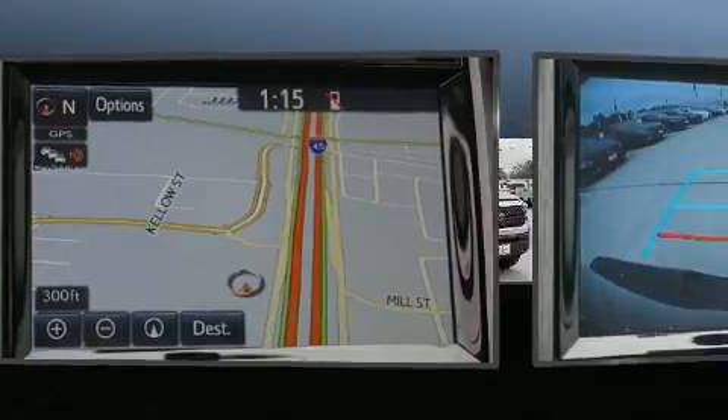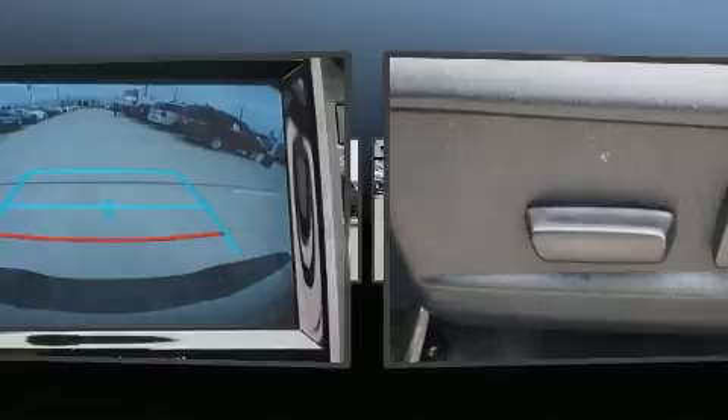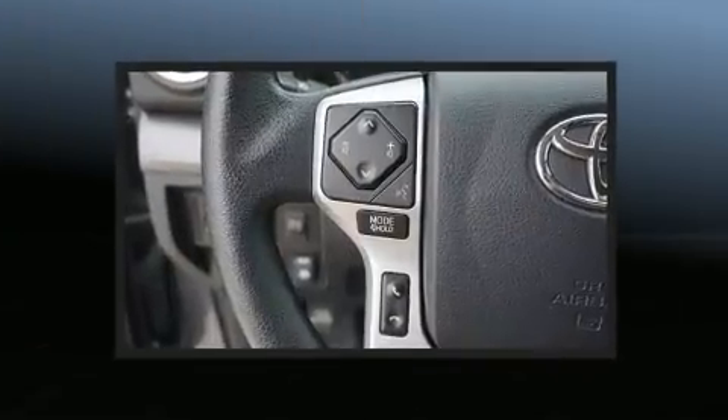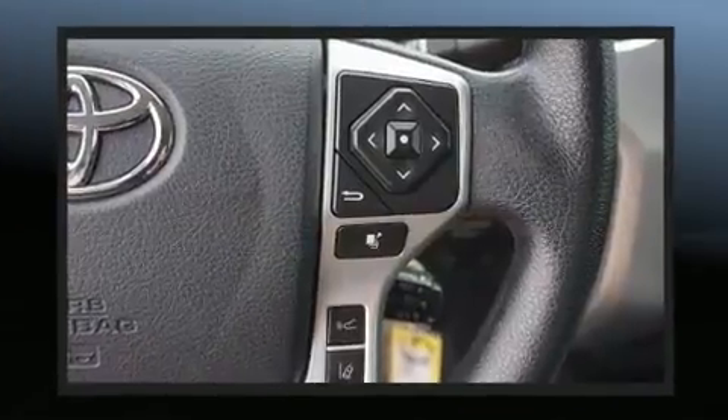Toyota infused the interior with top-shelf amenities such as variably intermittent wipers, a built-in garage door transmitter, a trailer hitch, and one-touch window functionality. Premium sound drives nine speakers, providing you and your passengers a sensational audio experience.